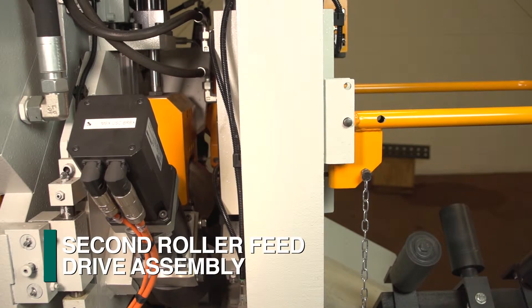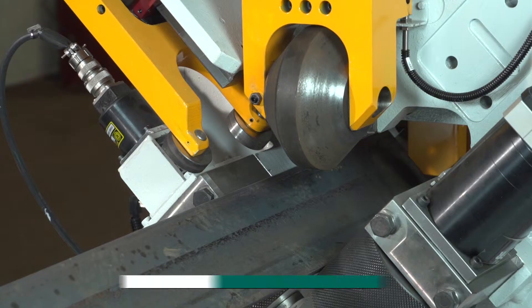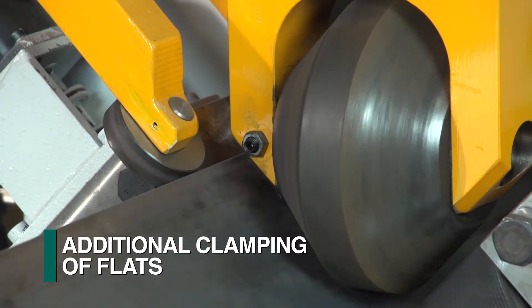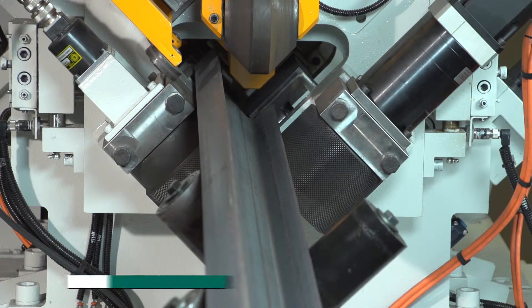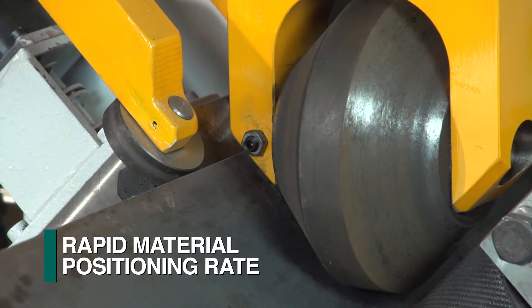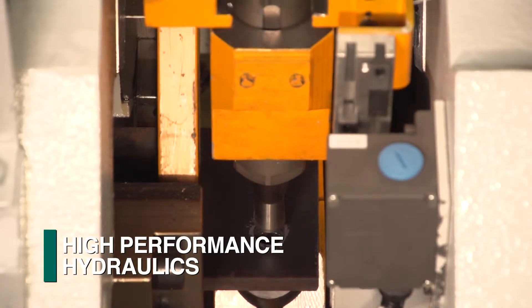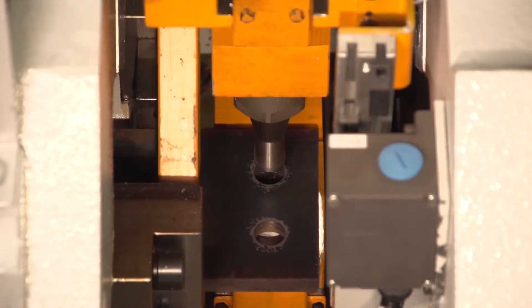Mounted just before the shear is a second roller feed and drive assembly to maximize stock material utilization. The A-Series angle lines can be supplied with additional clamping and tooling to also process flats and channels to further enhance the system's versatility. The material positioning rate of acceleration and deceleration, quick gauge line changes during the material positioning cycle and high performance hydraulics translates into industry leading productivity for roller feed angle lines.